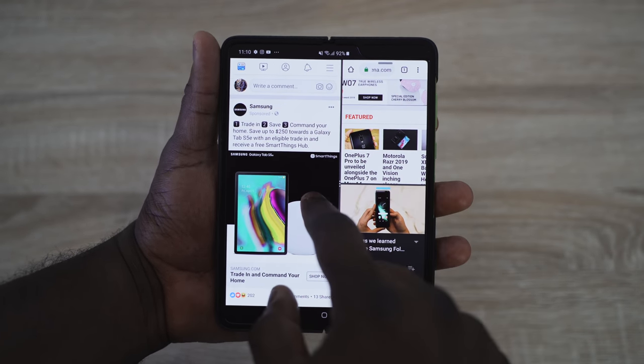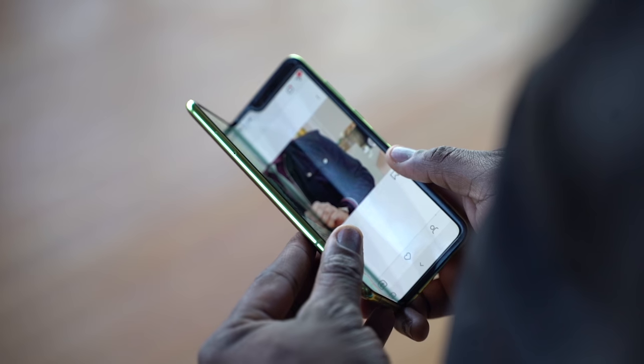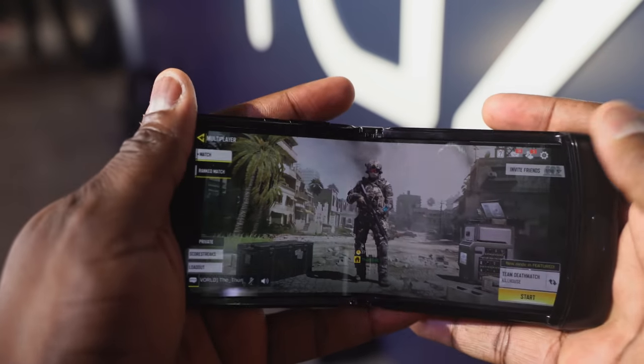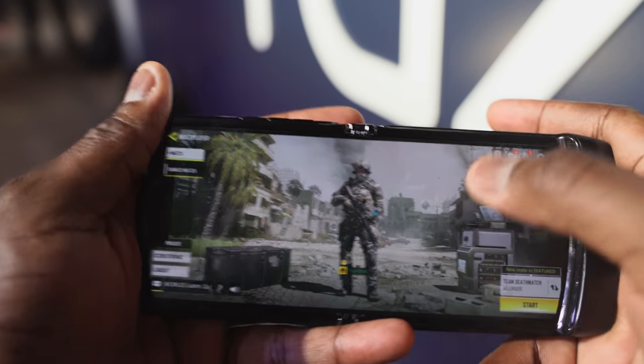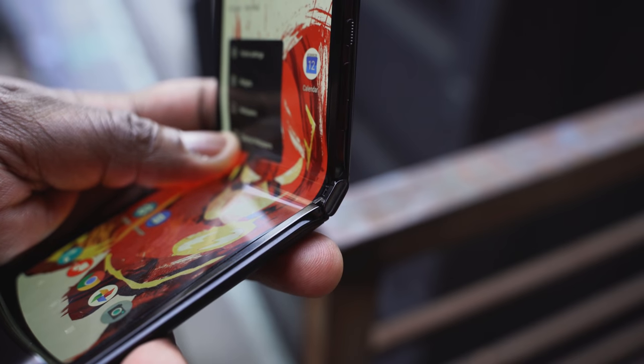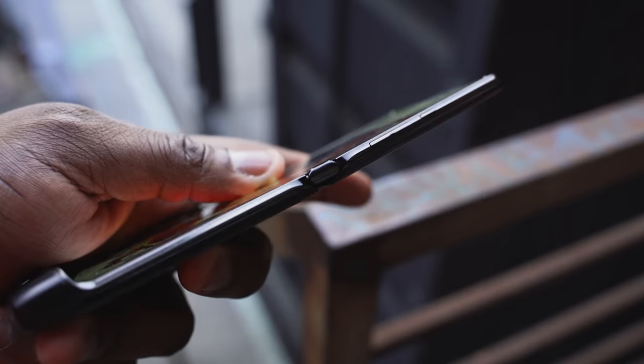Those are two different philosophies. When I put them side by side in terms of looking at the crease and hinges, the crease is more visible on the Galaxy while the Motorola is far less visible. The hinge on the Motorola feels really sturdy, making that display feel like a regular display.